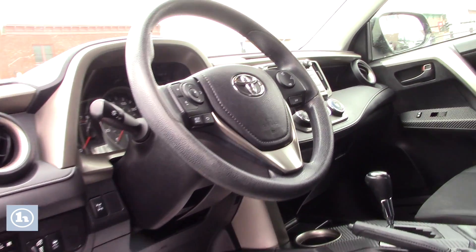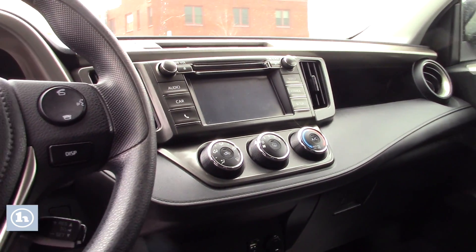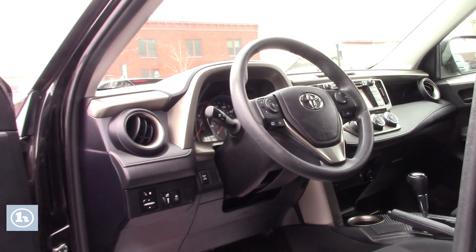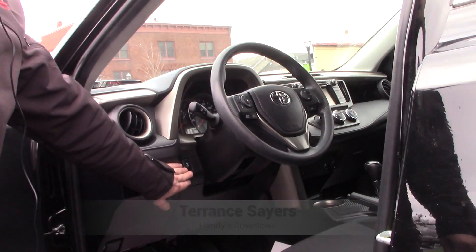Bluetooth voice activation — you'll find the 6 inch touchscreen in there and Toyota makes it very nice and easy to work with. Single AC and heating, automatic transmission, and you do have your four wheel differential lock button right here.